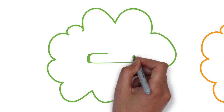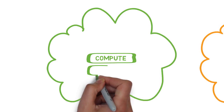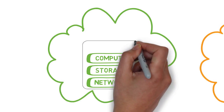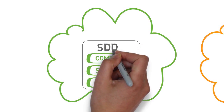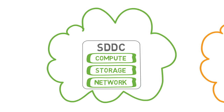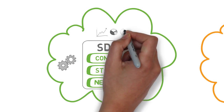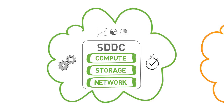Let's drill into that private cloud. In order to create a flexible, scalable private cloud, we encourage our customers to first virtualize compute, storage, and networking. Having done so, you now have a modern software-defined data center, or SDDC. With this foundation, you can simplify automation, unify management, and achieve the agility required to drive innovation.